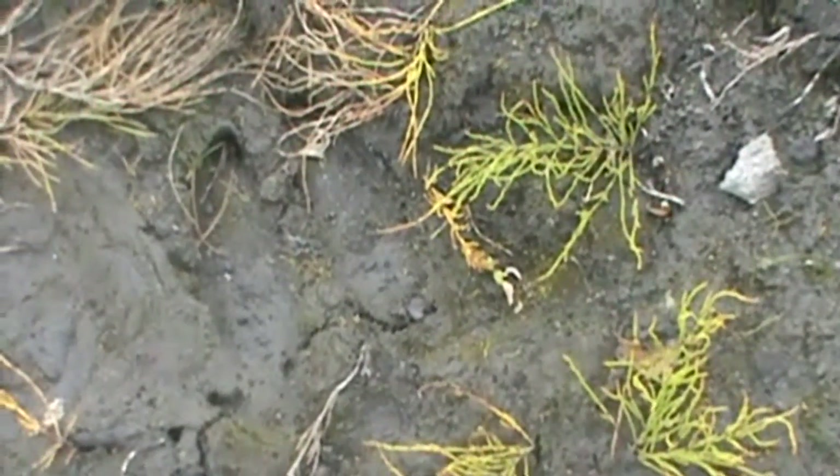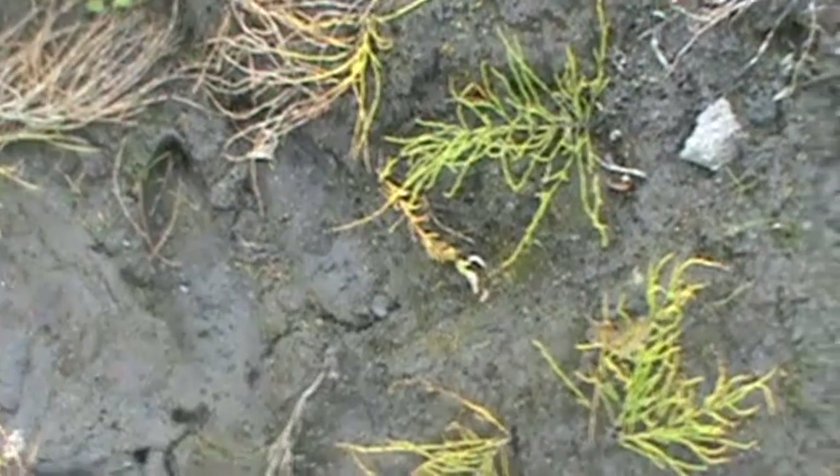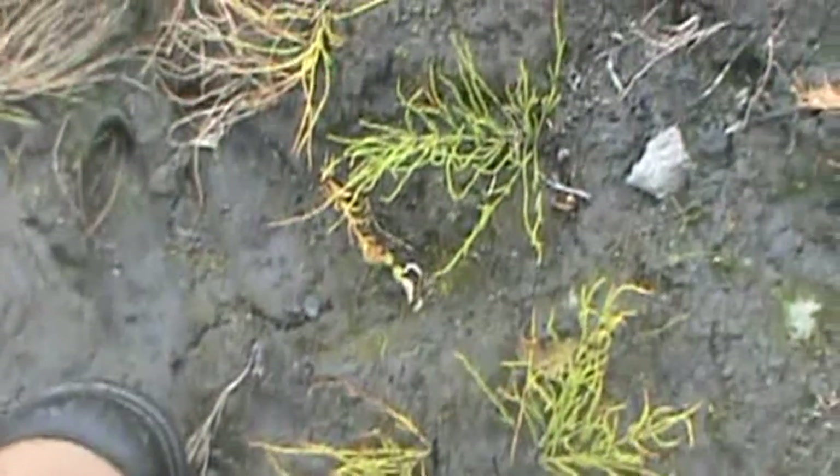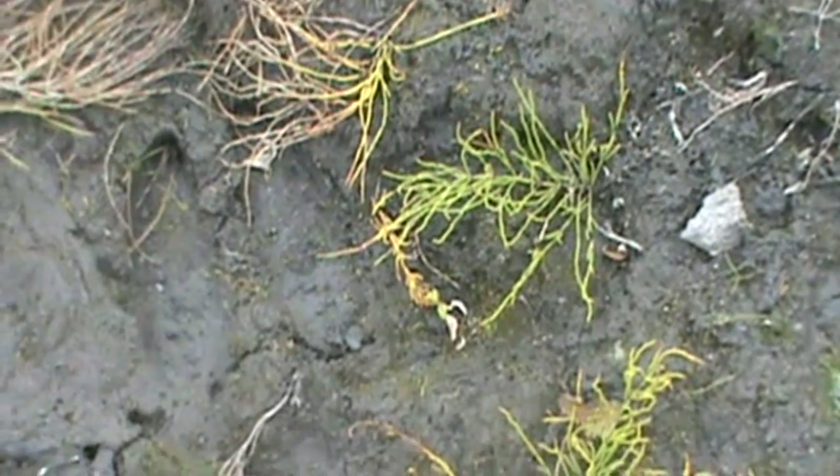Hi, welcome to my Nature Apps channel. We're going to show you a little bit of moose sign today. First thing we're going to start off with is a track — right down here there's our moose track. You can see it's like a typical deer-shaped track that's about five inches long. We're going to come right up this hill and show you some moose scat.